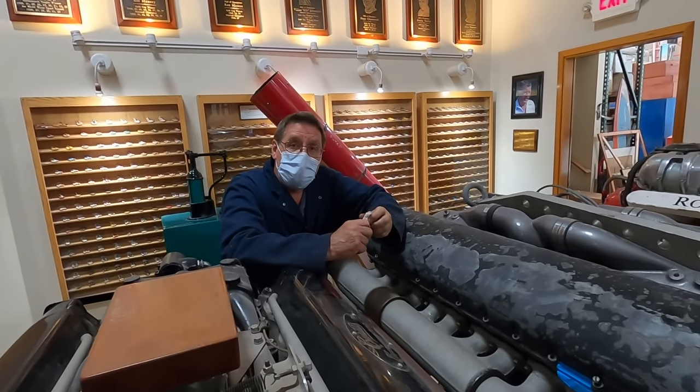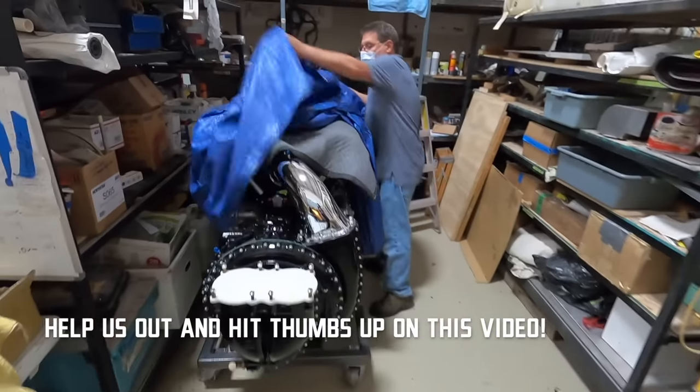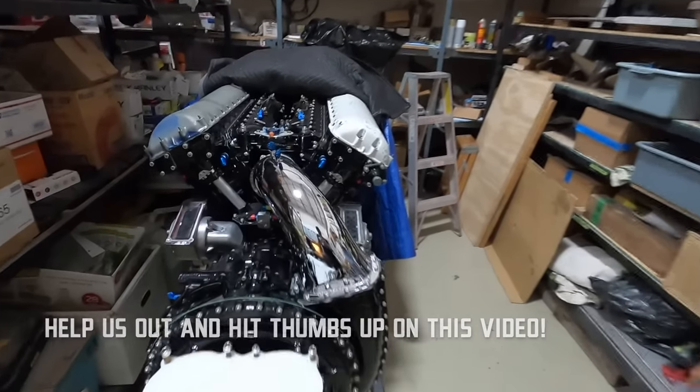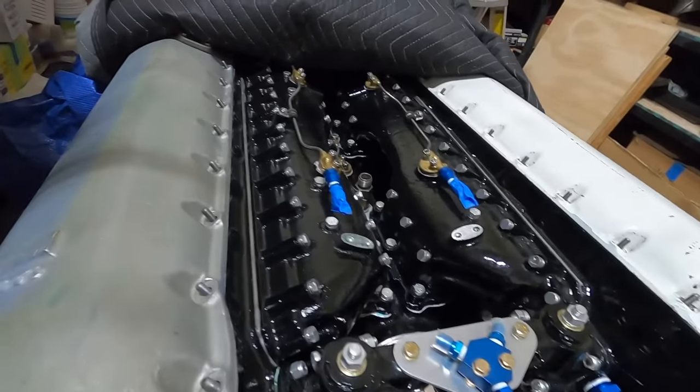The engine shop here at the museum is working on a Merlin engine right now. We've got some polished valve covers; we're really close. We still need to put the harnesses on, there's some plating left to do, then we put the valve covers on and plumb it.